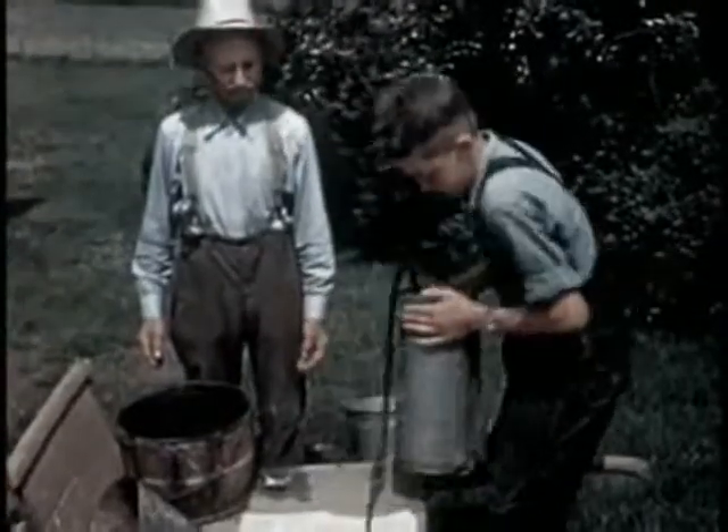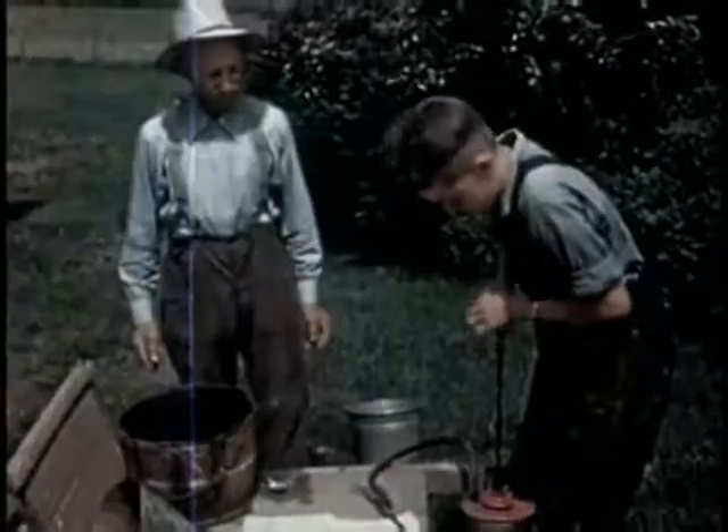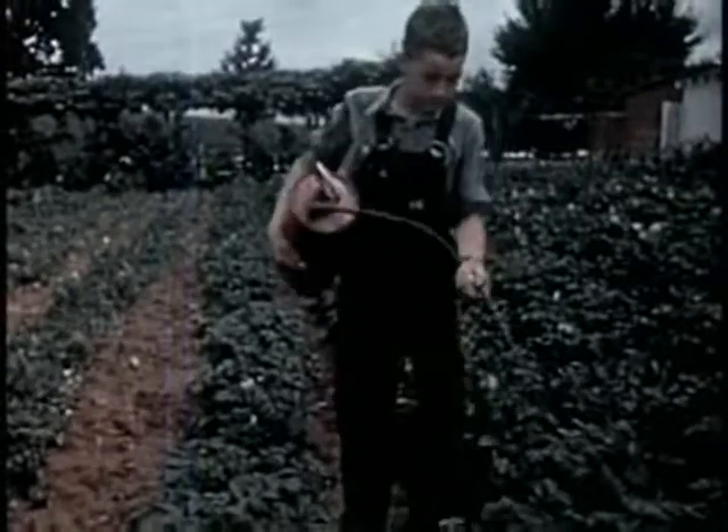Bordeaux is also a good spray for grapes, tomatoes, and roses. Dick sprays potatoes with Bordeaux about once every two weeks. Late potatoes need more sprayings than early ones.